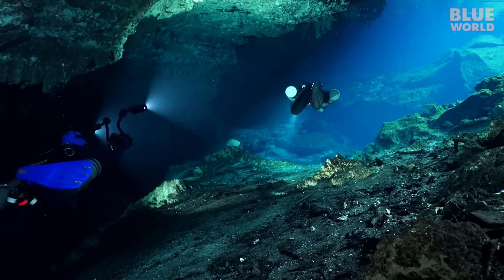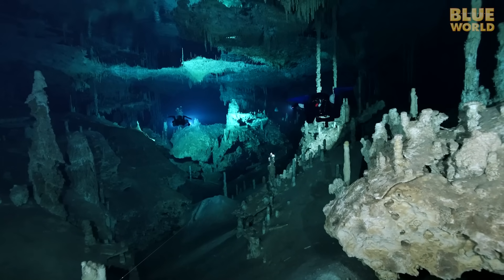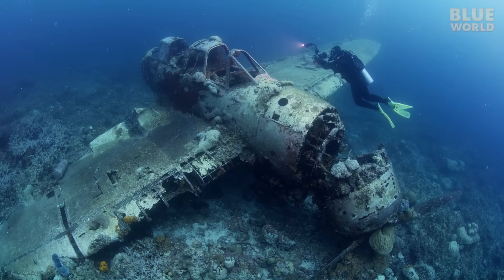Coming up, Jonathan explores part of the longest submerged cave in the world. Welcome to Jonathan Bird's Blue World.